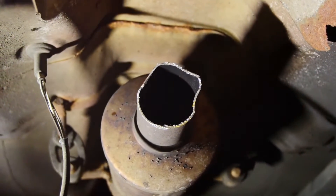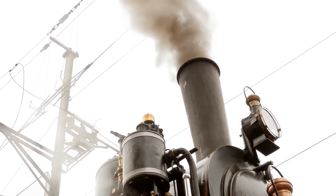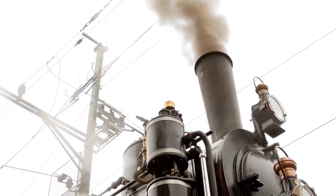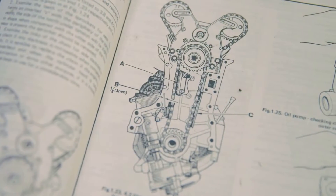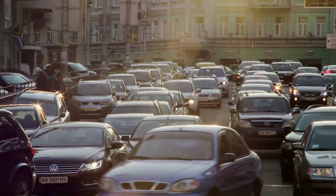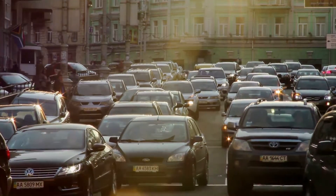In summary, the advantages of the common rail system are numerous — from improving fuel economy and reducing emissions, to offering flexibility in controlling the injection process and reducing noise and vibration. It's clear why this system is the preferred choice for modern diesel engines. However, like any technology, the common rail system has its share of problems, but we'll get into that in the next scene. Stay tuned.